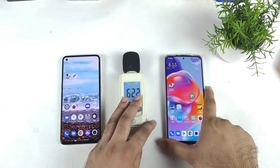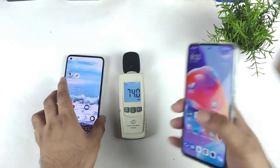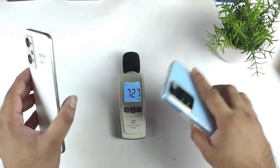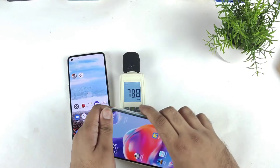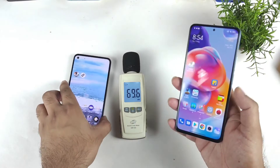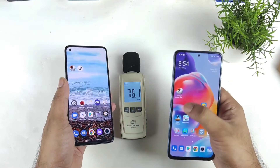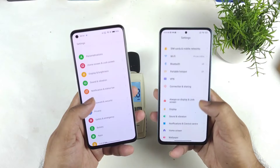Hi friends, welcome back to channel Sci-Tech. In this video I'm going to compare the loudspeaker comparison test between the Xiaomi 11i device versus the Realme GT2 device. This exact comparison has been requested by a few of my subscribers who asked me to compare both phones side by side, decoding the loudspeaker comparison. Let's see which one has got what type of volume output when comparing both phones side by side.